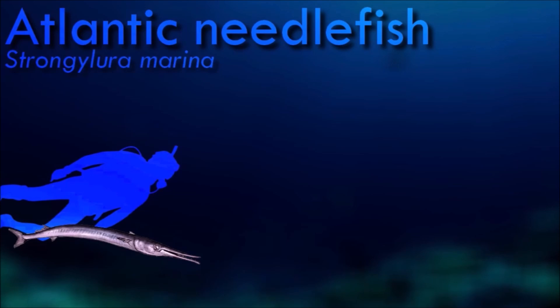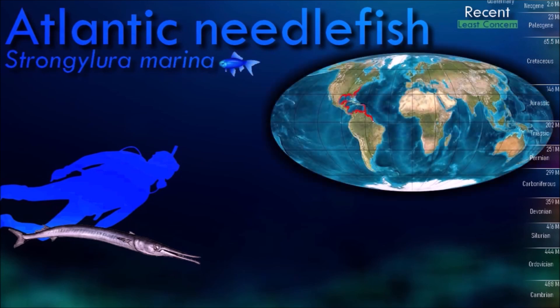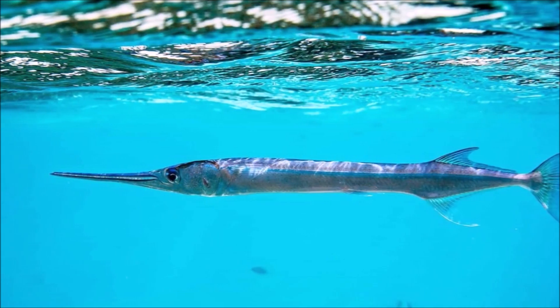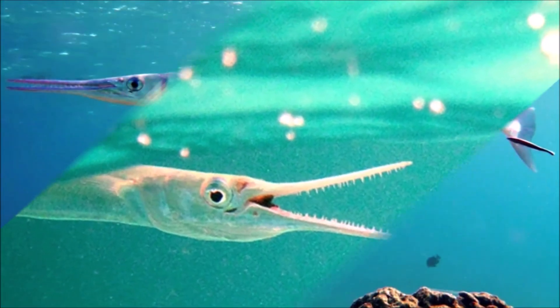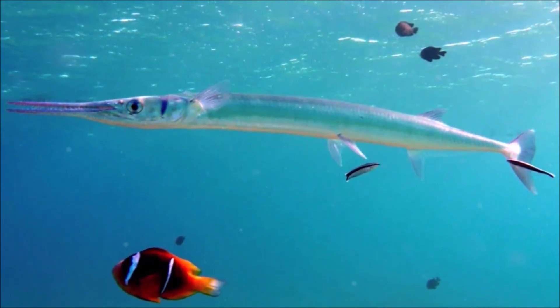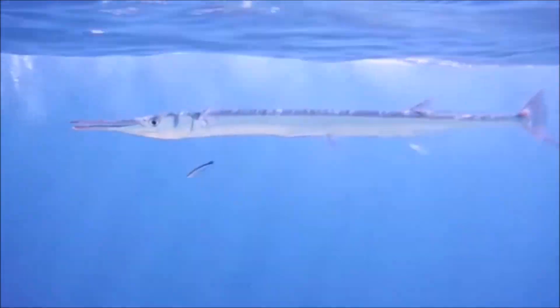Atlantic needlefish are carnivorous predators. With their long jaws and sharp teeth, they are capable of capturing and consuming prey smaller than themselves. They are known for their swift and agile swimming abilities, capable of swimming at high speeds near the water surface, often leaping out of the water when pursued or startled. They play a role in the food chain as both predators and prey, serving as an important food source for larger predatory fish and seabirds.